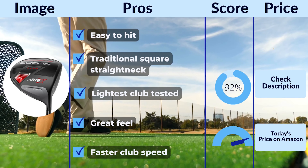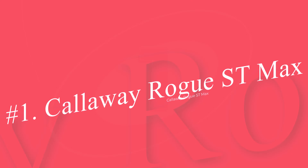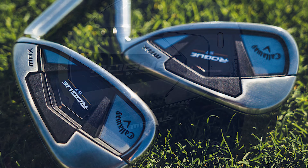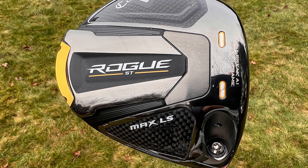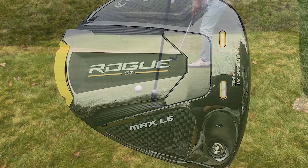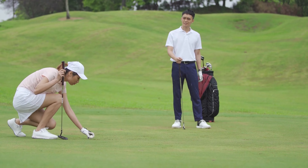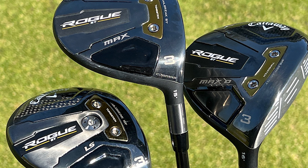Why is it one of the best drivers for seniors? The Cobra Air X Straightneck packs a lot of punch in a lightweight package. Finding fairways and outdriving your playing partners is obtainable with this extremely light bomber. The lightweight construction and increased swing speeds you get from it make the Air X a great choice for seniors. Pros: easy to hit, traditional square straight neck, lightest club tested, great feel, faster club speed. Cons: no adjustability, and faster swingers will find it too light.